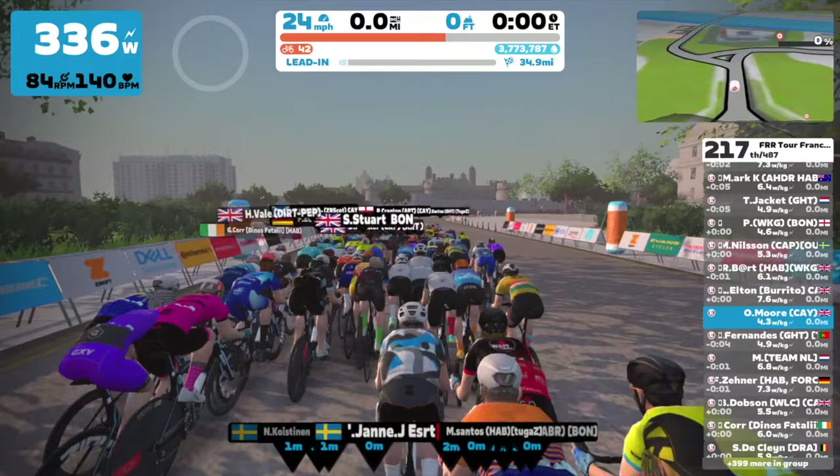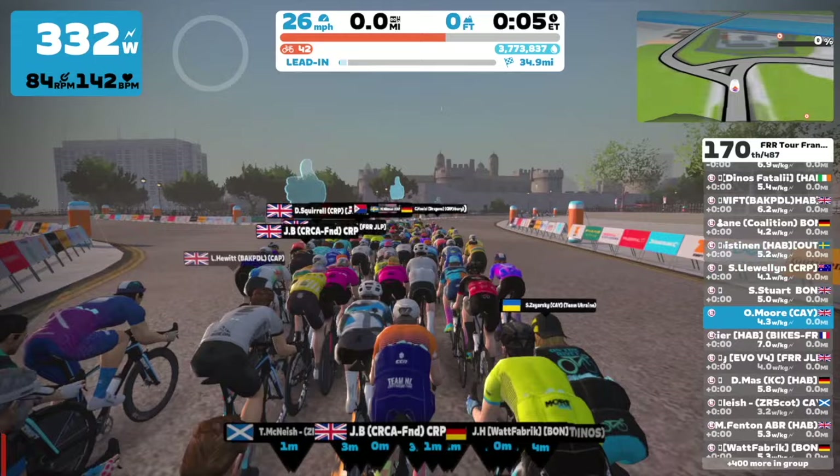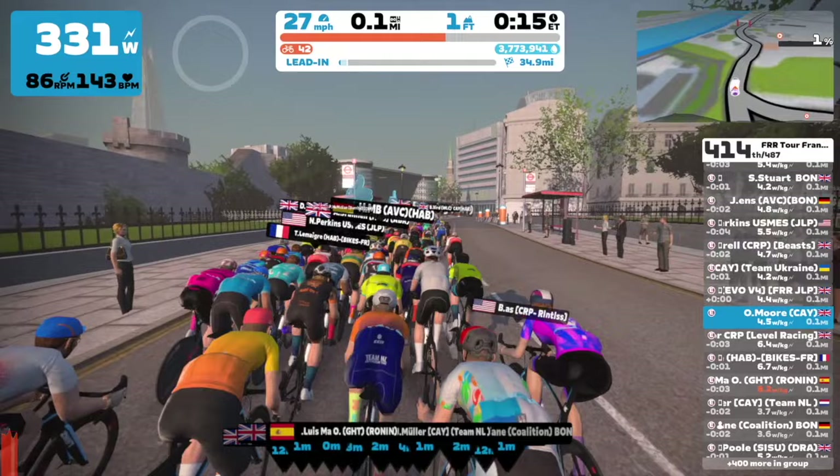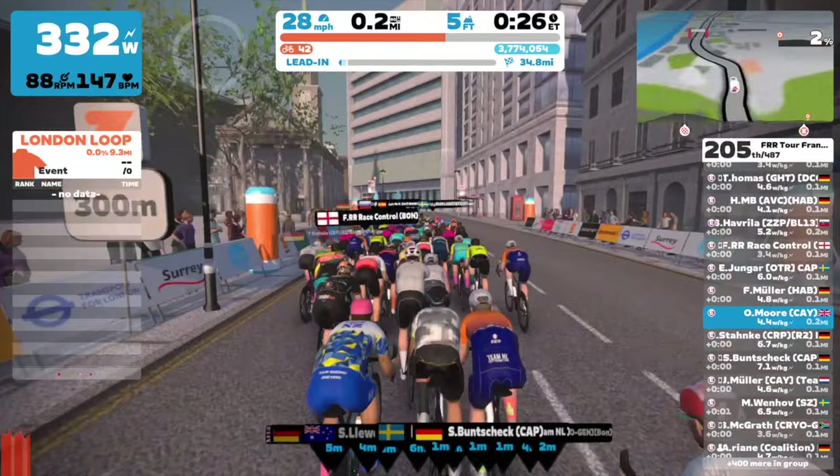I'm really looking forward to this. I haven't completed one of these for absolutely ages — I think it's been a couple of years since I last joined one of these events. As you can see, we've got a mass start here, which is the same for all races. They're all mass starts and this one starts off particularly hot — very, very quick — and it takes a little while for everyone to find their category.